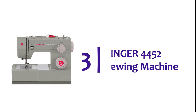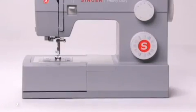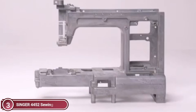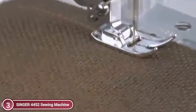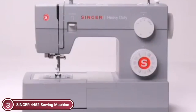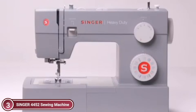Item number 3, Singer 4452 Sewing Machine. The Singer Heavy Duty Sewing Machine comes with a variety of features to make the creation of exquisite garments and gifts enjoyable and exciting. The machine comes with 32 built-in stitches including 7 stretch stitches, 6 basic stitches, 18 decorative stitches, and 1 fully automatic one-step buttonhole.